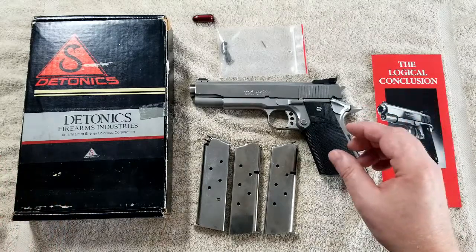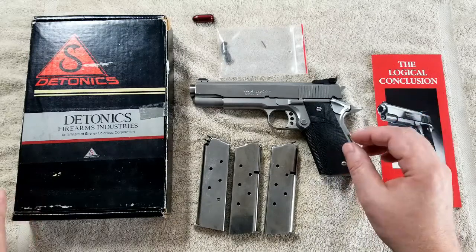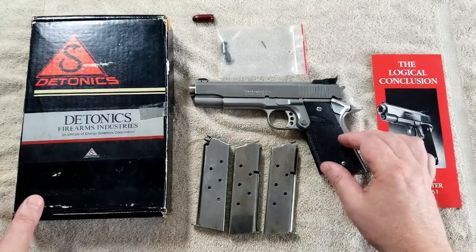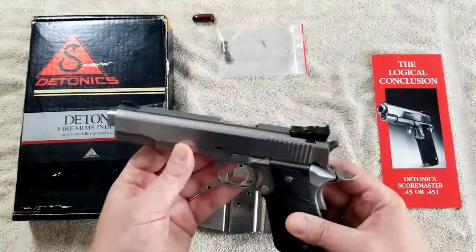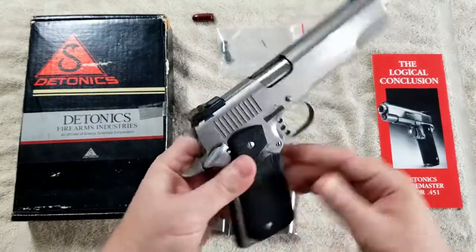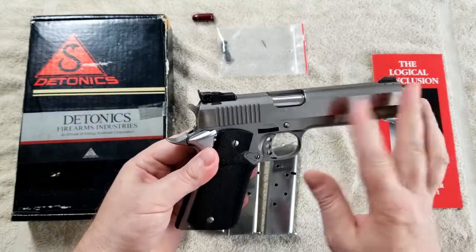They also made a compact pocket series of pistols — small semi-automatics called the Pocket 9 and Pocket 380 — but those were only manufactured for about a year, between 1985 and 1986. Now this is obviously not one of the subcompact models; this is the Daytonic Score Master, and it's chambered in .45 ACP.